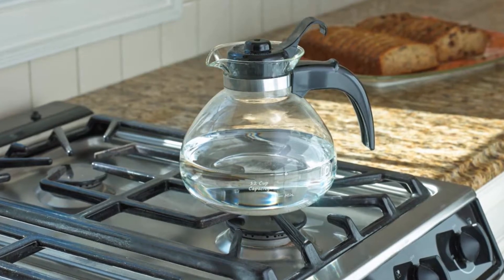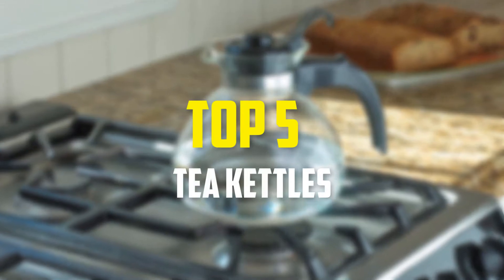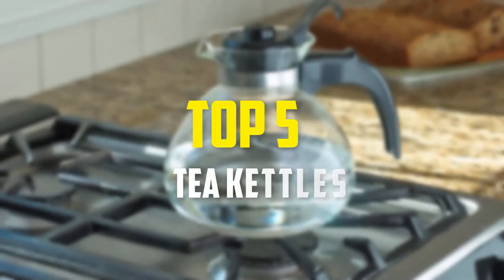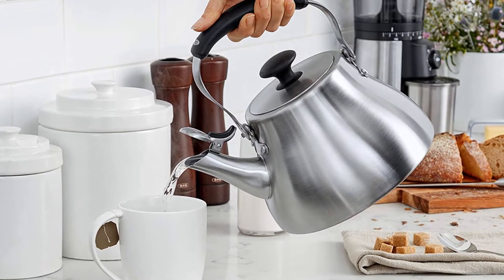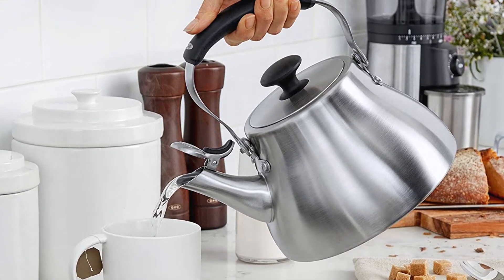Hello everyone, welcome back to our new video. In this video I'm going to talk about the top five best tea kettles available on the market. I made this list based on their price, quality, durability, and more. To find out more information about these products, please check the link in the description section below. Okay, so let's get started with the video.